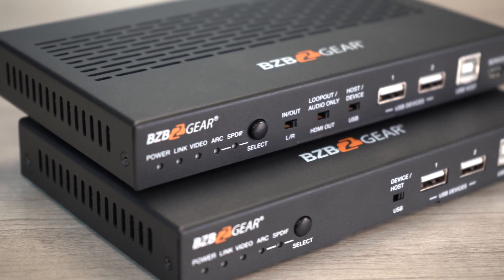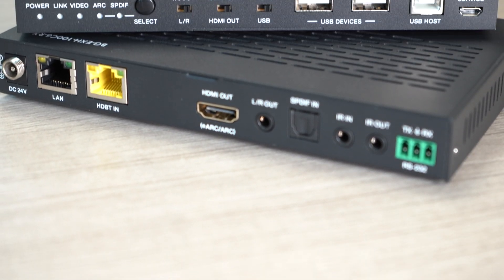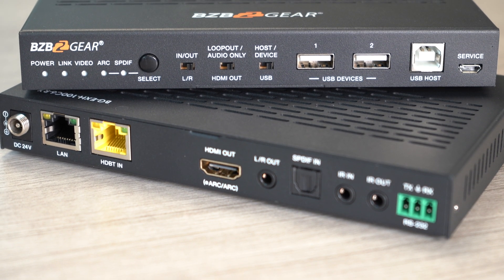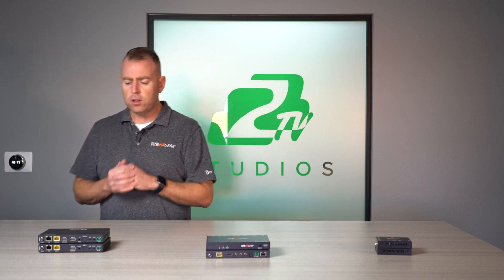So we have a lot of options here, from your standard units going up to 50 or 150 meters all the way to 100-meter HDBaseT solutions. A lot of these also support HDR and HDR 10, so you're going to get that crisp dynamic range of color.